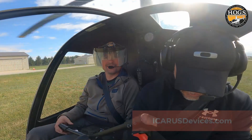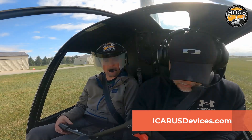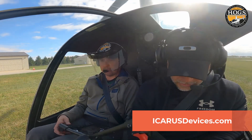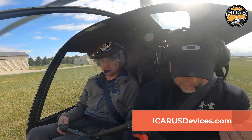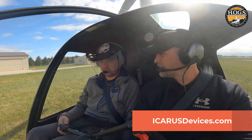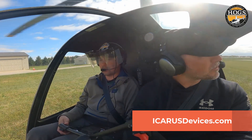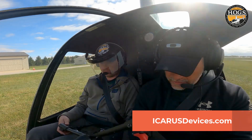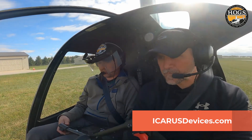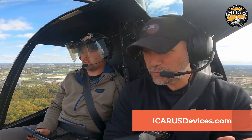So here we are playing with the Icarus today. What we'll do is we'll depart into the wind and then go up to, I don't know, 2,000 feet, maybe 2,500 — whatever you want to do. It's starting to clear up here, so we will play with the Icarus and see how we like it.